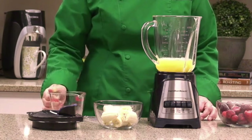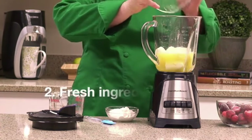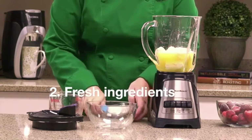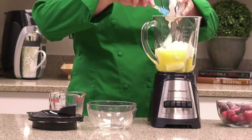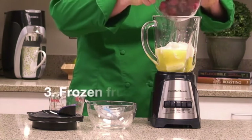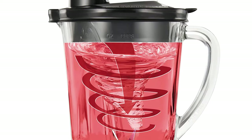Number 13. Hamilton Beach Power Elite Wave Action Blender for Shakes and Smoothies, Puree, Crush Ice, 40-ounce Glass Jar, 12 Functions, Stainless Steel Ice Saber Blades, Black. With 700W of Peak Blending Power and Stainless Steel Ice Saber Blades, the smoothie blender gives you all the power you need to make smoothies, protein shakes, frozen drinks, and more.